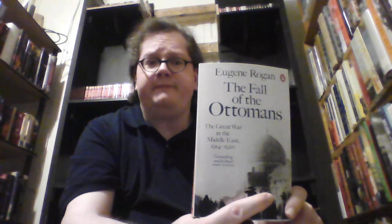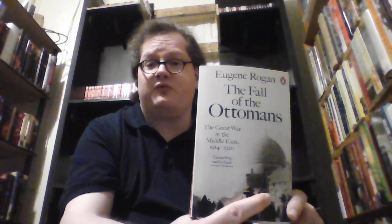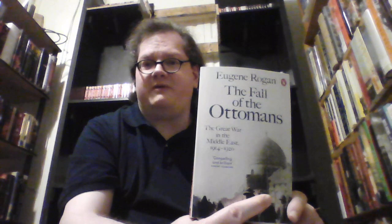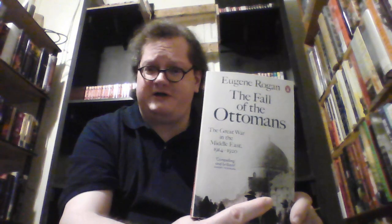Another book I really enjoyed reading — though I have one criticism — is The Fall of the Ottomans: The Great War in the Middle East 1914 to 1920 by Eugene Rogan. This is a look at the fall of the Ottoman Empire primarily through the empire's experiences in World War One. I really enjoyed the book, but my issue is that Rogan focuses a little too much on the British and not enough on the Ottomans.